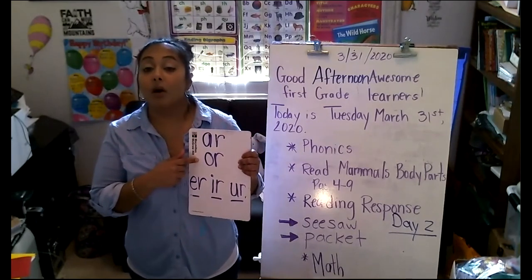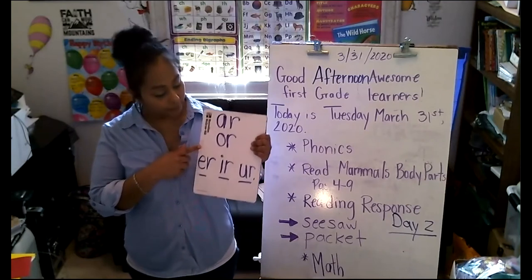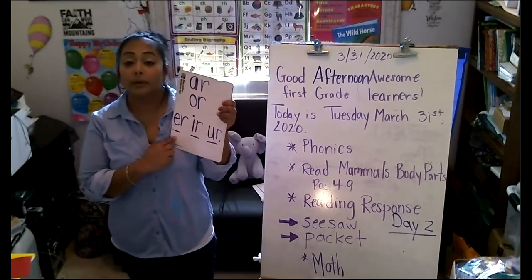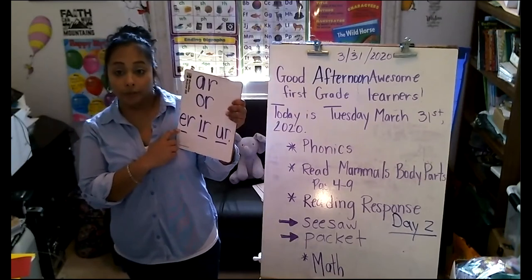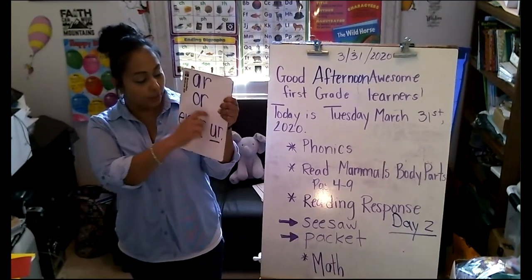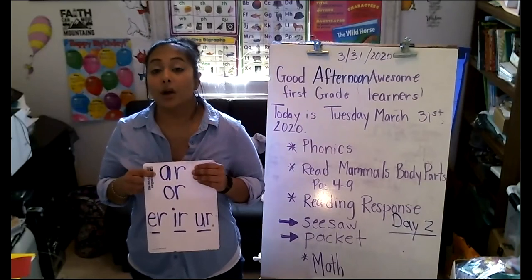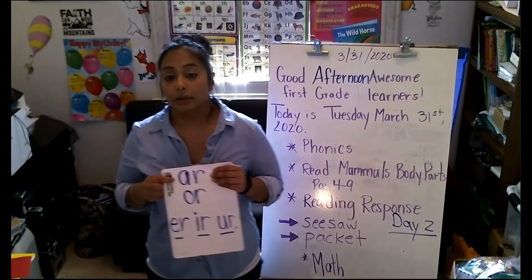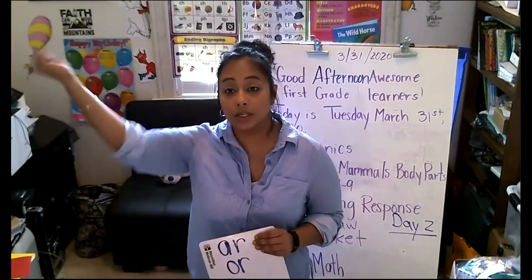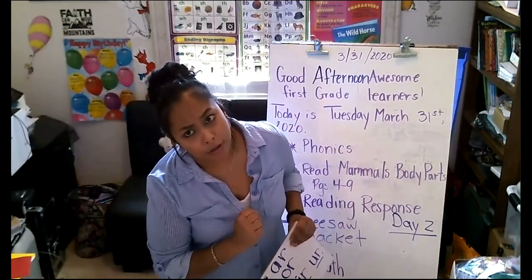OR makes the 'or' sound, as in the word 'fork' or 'corn.' ER, IR, and UR make the same 'ur' sound — those are sounds found in words at the bottom. AR makes the 'ar' sound, like in the word 'far' or 'car.' Our AR action — we're going to make a pirate motion and go 'ar!' like a pirate.